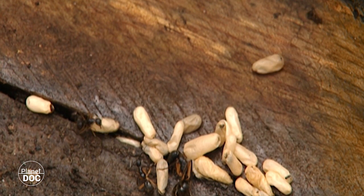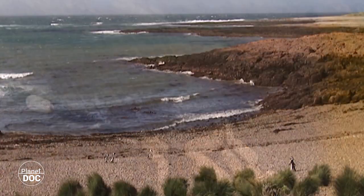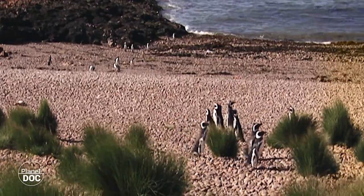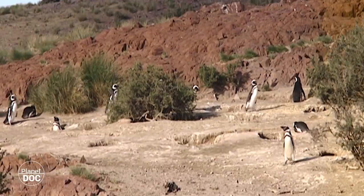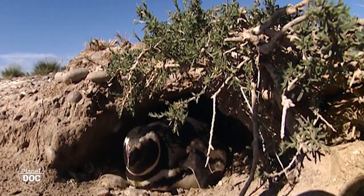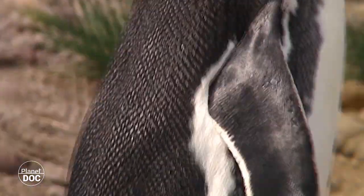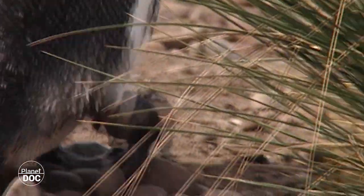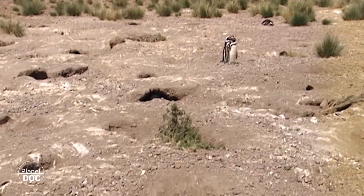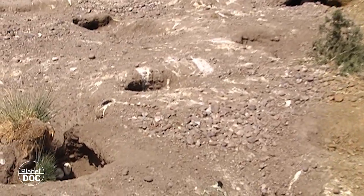As hunting is so complicated, some species have specialised in robbery. Eggs are nutritious rations of pure energy, wrapped and ready to take away. Here in the Valdez Peninsula, the Magellan penguins have one of their breeding colonies. The females lay two eggs in nests dug in the ground, and both parents take turns to defend them while the other goes into the sea to feed. But sometimes they don't quite coordinate their movements, and the nest is left untended.